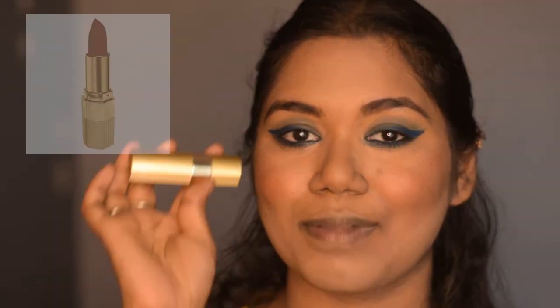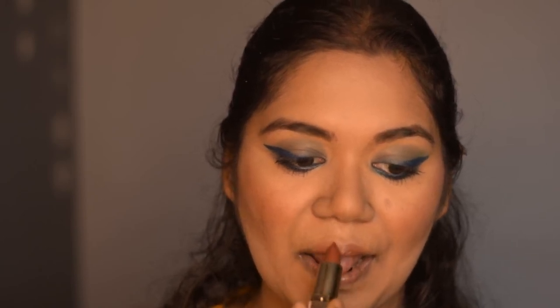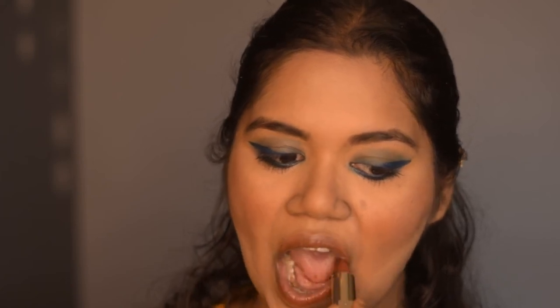For lipstick I'm using the Blue Heaven Lipstick in the shade Choco Passion. It's very creamy in texture — I love it. I don't think this is matte at all.